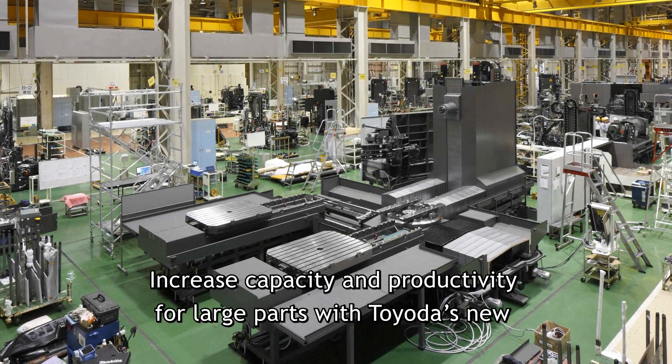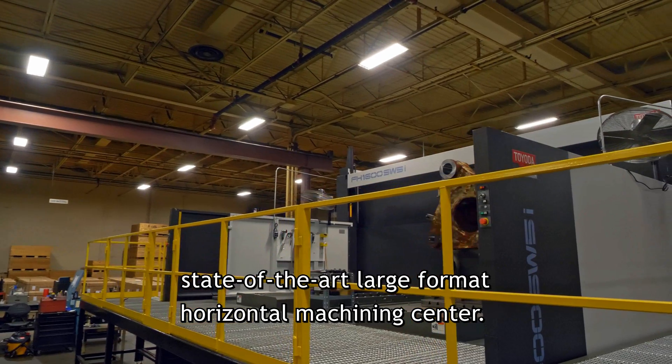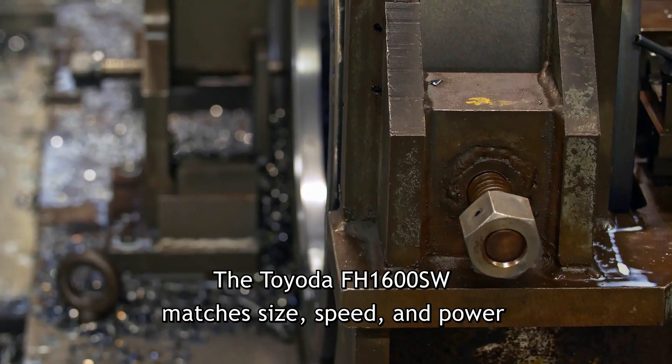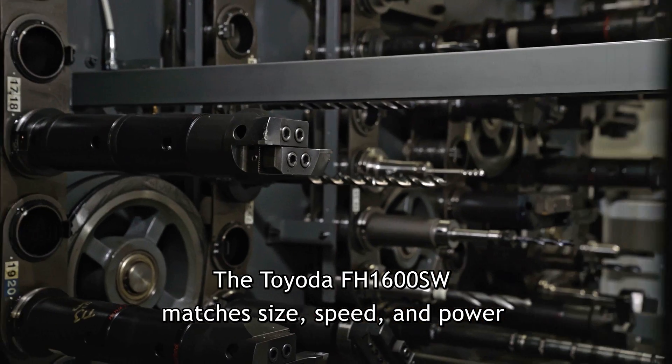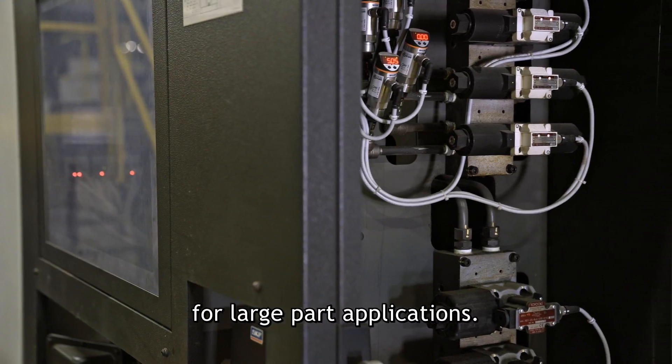Increase capacity and productivity for large parts with Toyota's new state-of-the-art large format Horizontal Machining Center. The Toyota FH1600SW matches size, speed, and power, delivering the greatest machining capacity and flexibility for large part applications.